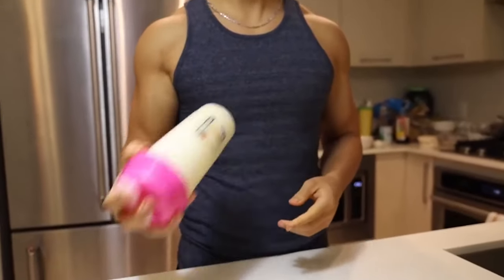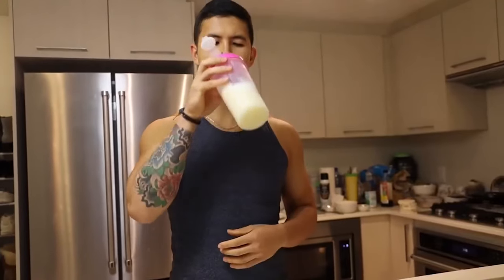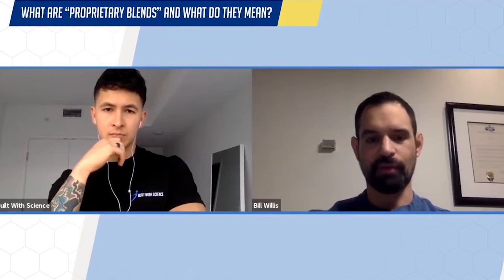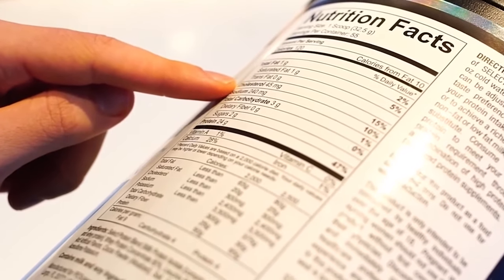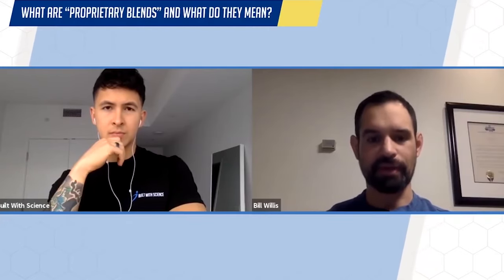The issue is that most whey proteins in particular are made of isolates and concentrates generally, sometimes some protein hydrolysates. And what you'll find is a proprietary blend on the listing label. And in this blend, the company doesn't really have to disclose the amount of anything that's in that blend.